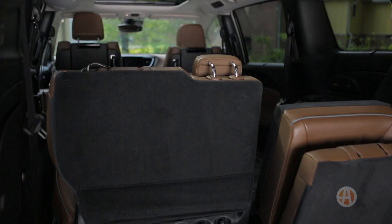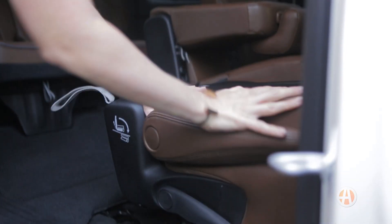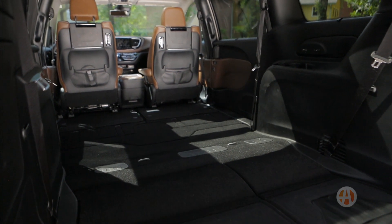For those needing to quickly shift from hauling lots of people to hauling lots of stuff, you'll be impressed with the Pacifica's power third row and Stow 'n Go second row. The seats simply drop flat into the floor for maximum cargo space. No other van does this.